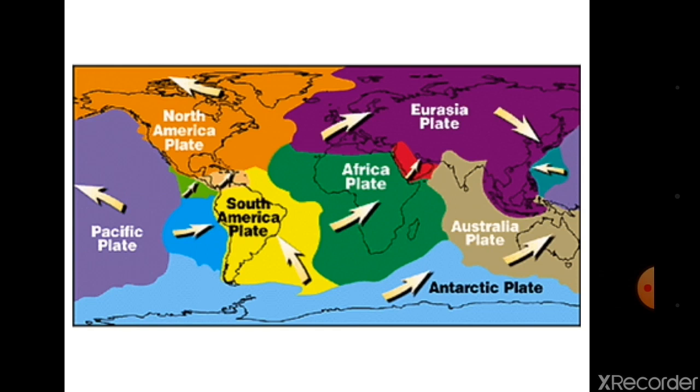The earth's crust — which you studied in class 7th as crust, mantle, upper outer core, and inner core — is floating on the mantle. This crust is formed of seven major and some minor plates. As shown in the map, these are: the Pacific plate, North American plate, South American plate, African plate, Eurasian plate, Australian plate, and Antarctic plate.